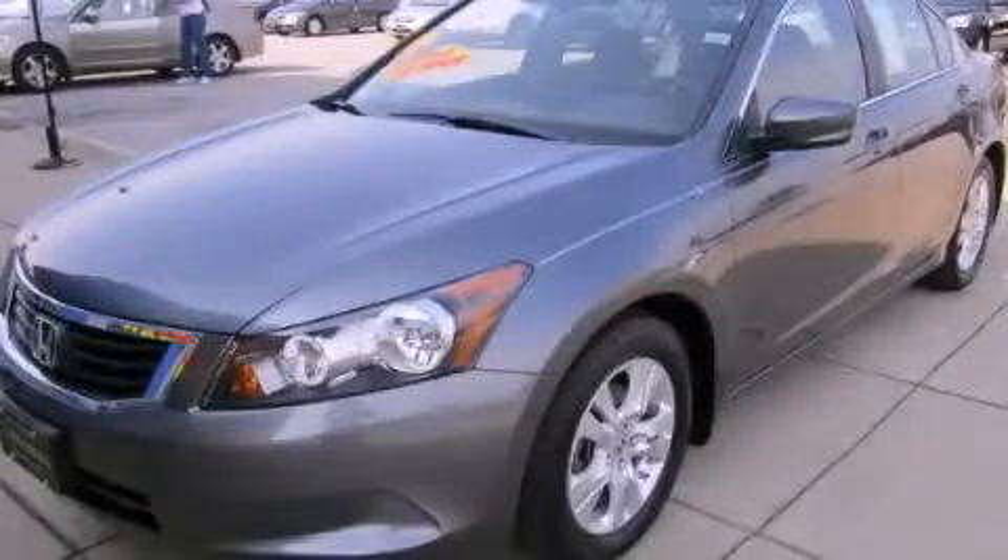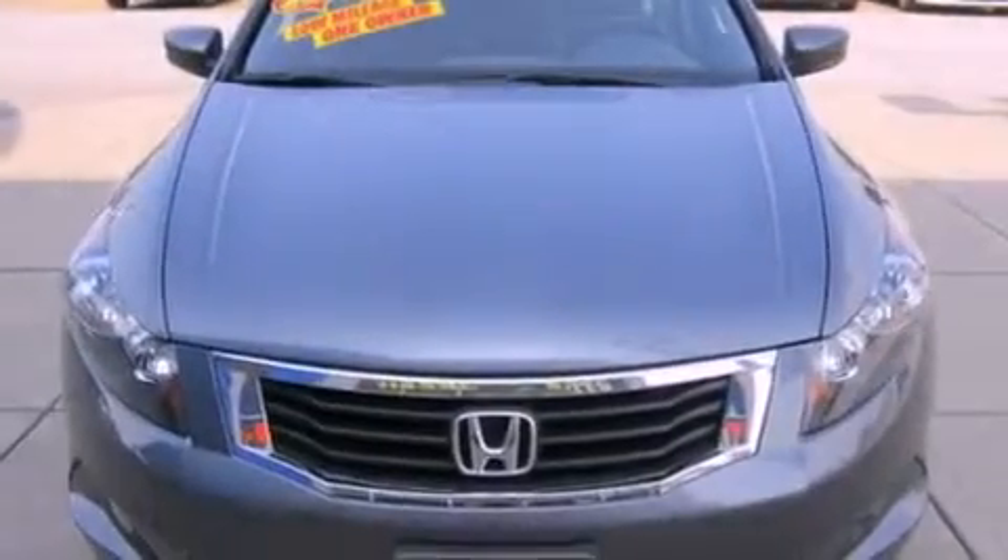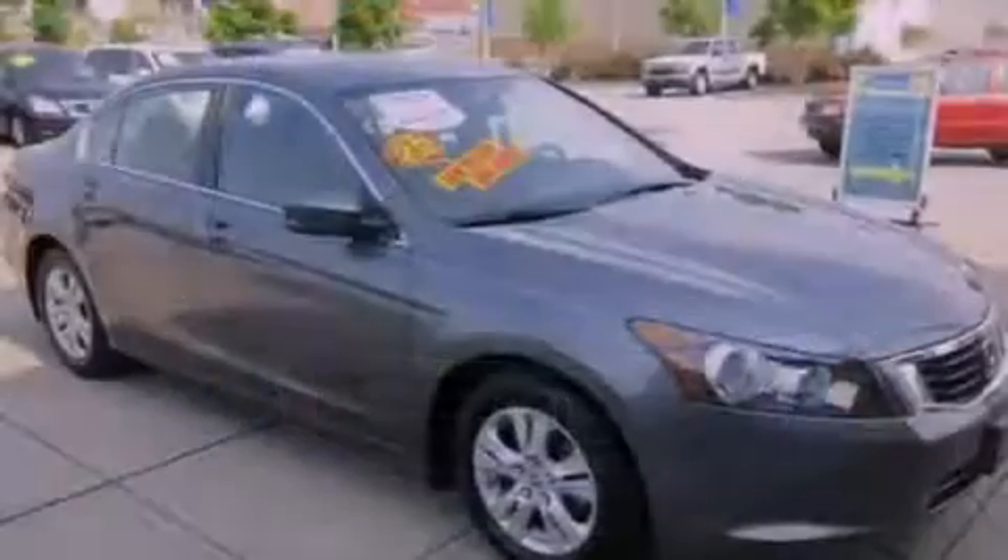This is a certified pre-owned 2010 Honda Accord. It features a 2.4 liter 4-cylinder engine and a 5-speed automatic transmission.